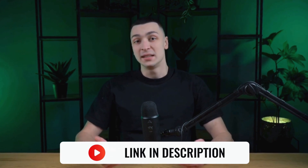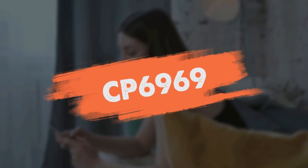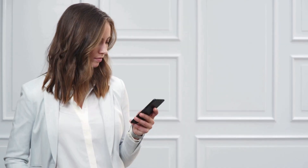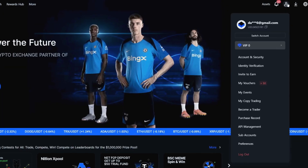To create an account, first go to the official BingEx website via the link in the description and go directly to the registration section. Important note: if you followed the link but are registering in the app, you must enter the referral code during registration — you won't be able to enter it later. You can see the code on the screen. There are two registration options: via email or via mobile phone number. Choose the method that suits you, come up with a strong password, enter the verification code from the email or SMS, click the register button, and you're done — the account is created.